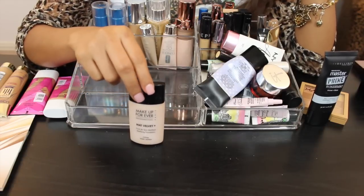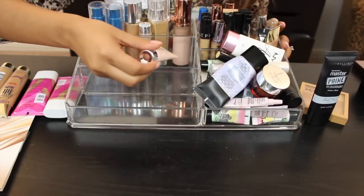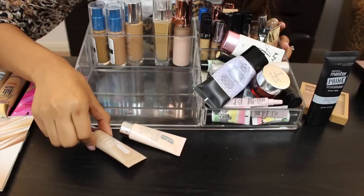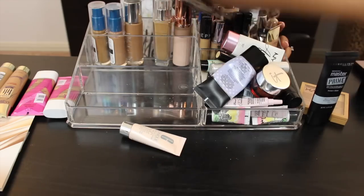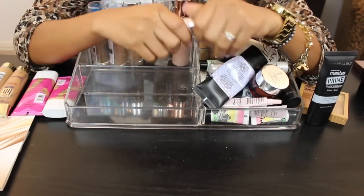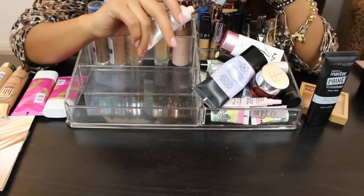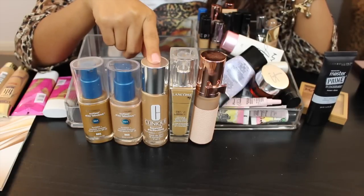This is the Makeup Forever Matte Velvet — I haven't used it in a really long time, it's probably not even good anymore. I have two Clinique products: one is a moisture surge CC cream and the other is the Even Better Makeup in beige, which doesn't match me — it came in a bonus bag so I'm passing it along. The Clinique Moisture Surge CC Cream actually looks like it could match me, so I'm going to keep it. The Clinique Beyond Perfecting I haven't given a chance, so I'm keeping it.